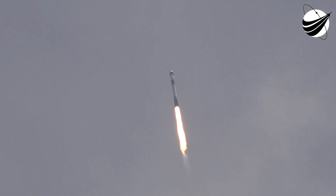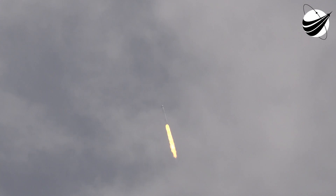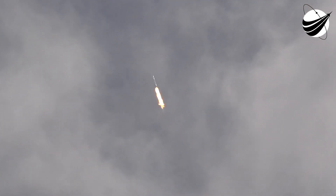At T-plus 40 seconds, Falcon 9 has successfully lifted off from historic Launch Complex 39A in Florida. We're now coming up on max Q in about 20 seconds, the point of maximum aerodynamic pressure the vehicle will go through during its flight. And there's the callout that Falcon 9 is supersonic, traveling faster than the speed of sound. Max Q.